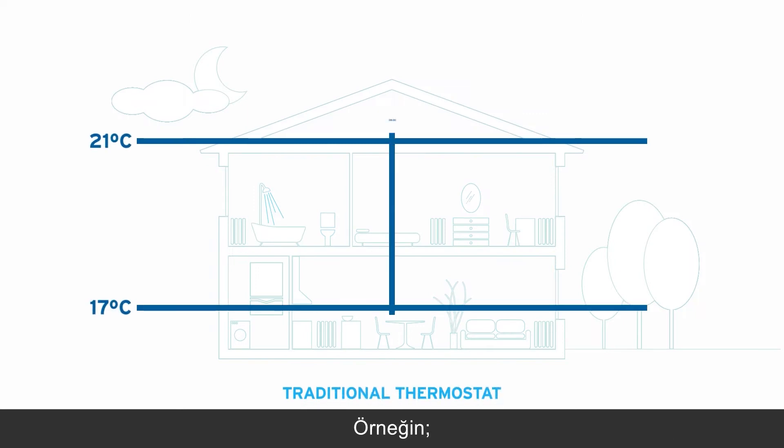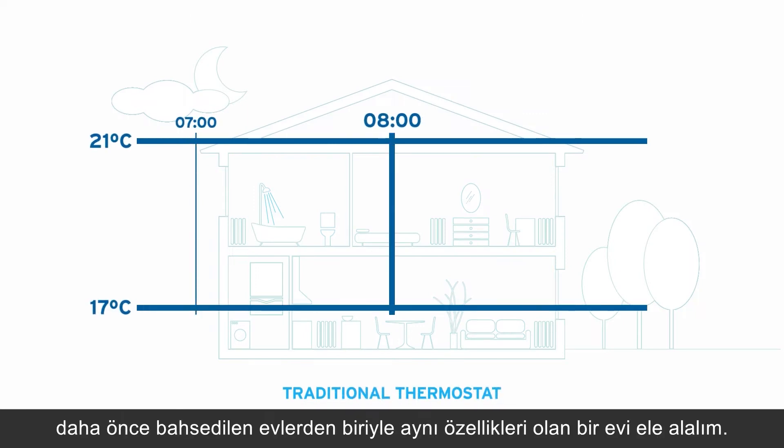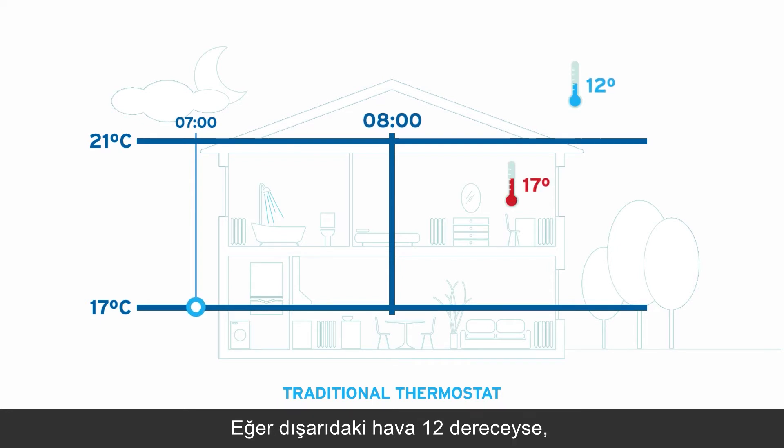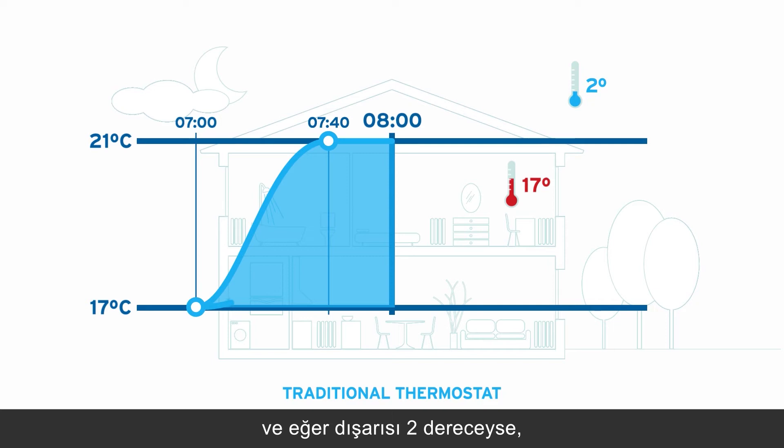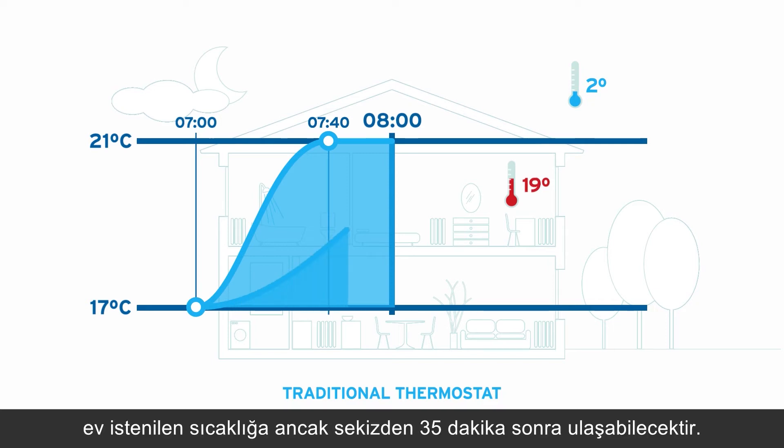Taking, for example, a house that has the same characteristics as those mentioned previously: if we have an outside temperature of 12 degrees, the house will reach the desired temperature 20 minutes before 8 o'clock. Whereas if the outside temperature was 2 degrees, the house wouldn't reach the desired temperature until 35 minutes after 8 o'clock.